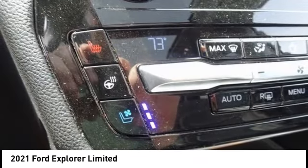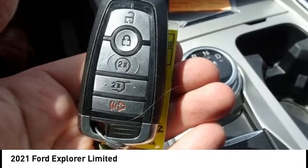Power lift gate, active grille shutters, brake assist. This beauty is sure to make you the talk of the neighborhood, so call or drop in for a test drive today.